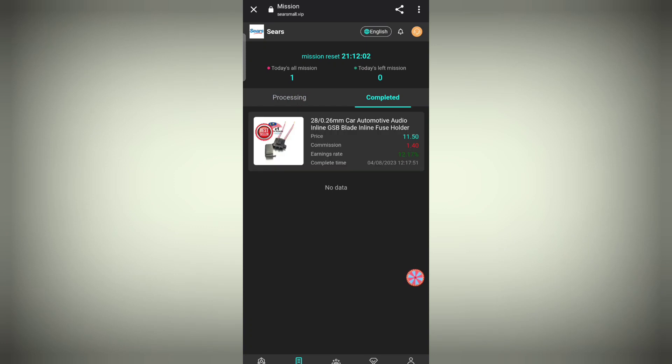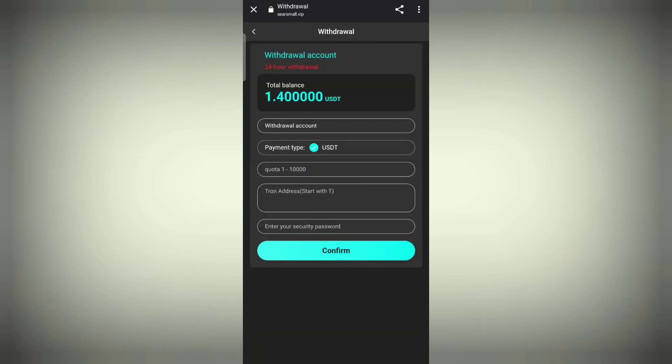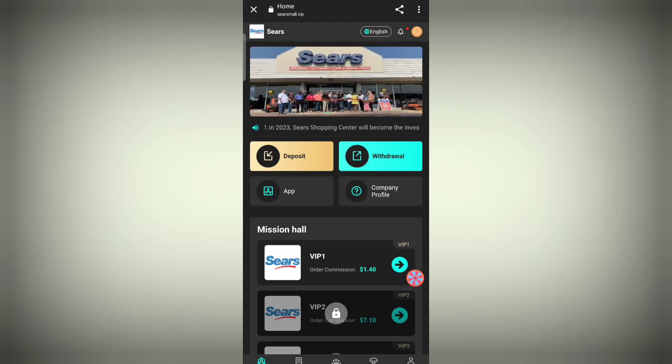Now I'll tell you how to withdraw. Move to the home section and click on the withdrawal section. Enter the required details and click on withdrawal. The withdrawal has been successfully done. Once it arrives in my wallet I will show you the withdrawal proof. If you like the video, subscribe to the channel — until then, goodbye.